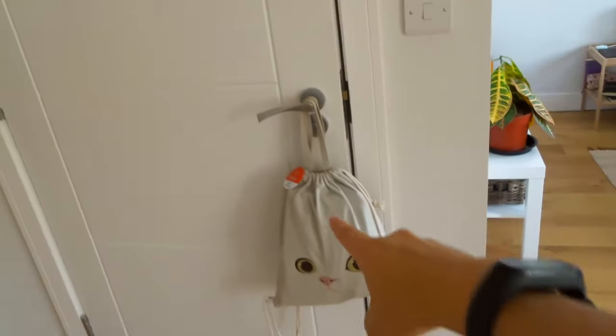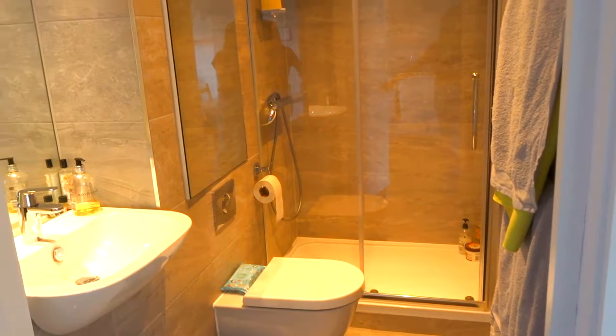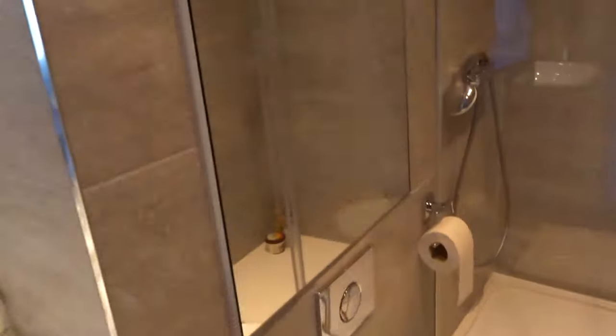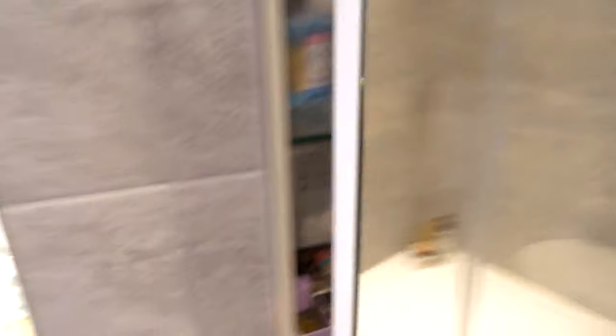The bathroom — you just go through this door. This is a bag with a lot of bags inside. And here's the bathroom: it's a standard bathroom with a shower, toilet, towels, sink, and mirror. This mirror opens to a cabinet with another mirror inside.